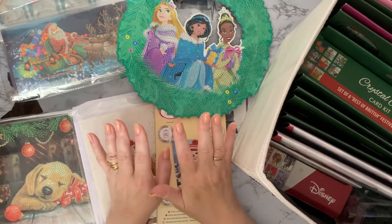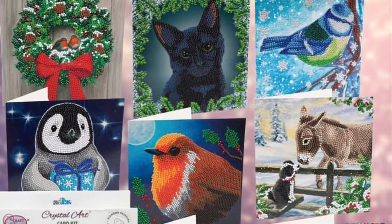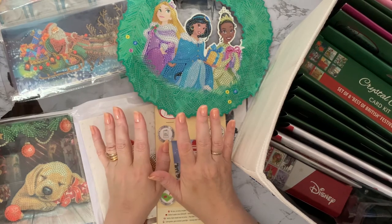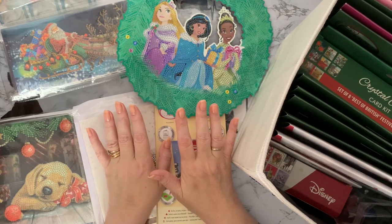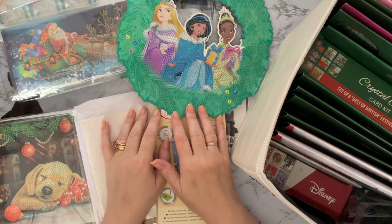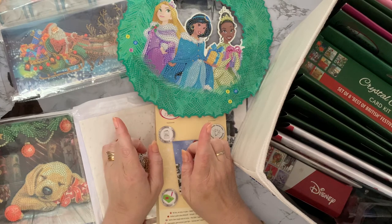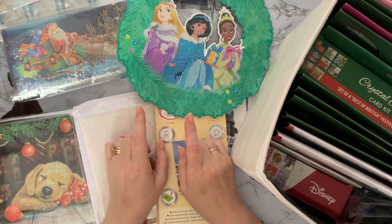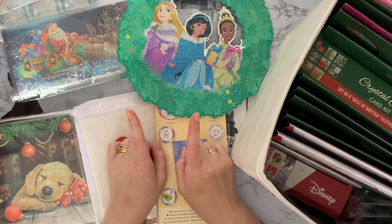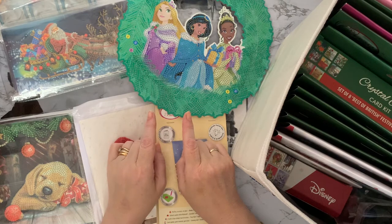Craft Buddy Crystal Art have just launched their new crystal card ring and some new crystal canvases today, so I thought I would have a quick look through my stash to see what I've got before I order any more. I'm sure I'm just going to order some new ones anyway because I just love getting all the new ones. Today — making this video — is the 29th of June, so you've got today and tomorrow if you want to go onto Craft Buddy's website to get 15% off using my code scotty15.